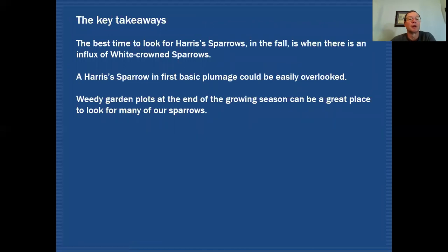The key takeaways are that the best time to look for Harris's sparrows is in the fall, when we do see a large influx of white-crowned sparrows. So when those white-crowned sparrows just start showing up in good numbers, that's the best time to be checking around for Harris's sparrow. Harris's sparrow in first basic plumage could be easily overlooked, so remember to look carefully — check the breast for some streaking and make sure all the other features are there. You want to see the pink bill and the very buff facial pattern. Weedy garden plots at the end of the growing season can be a great place to look for many of our sparrows — not only Harris's sparrows, but a lot of our other migrating sparrows.